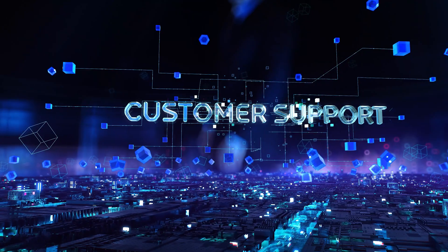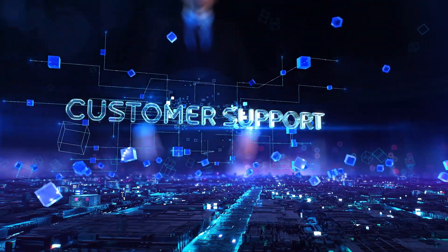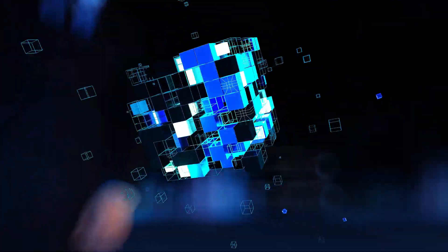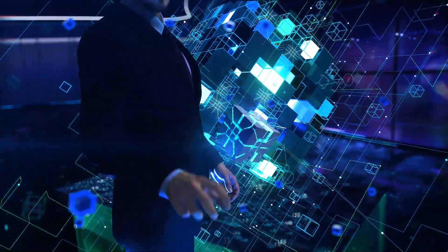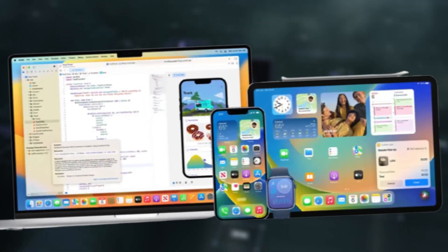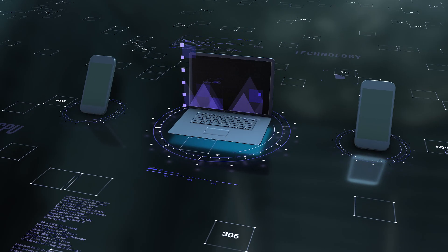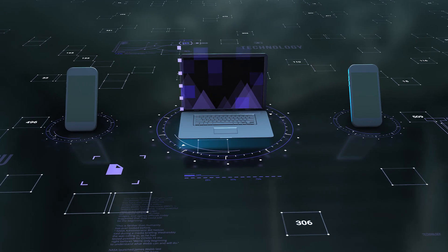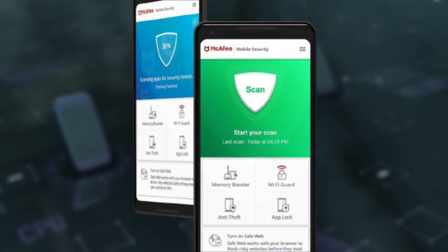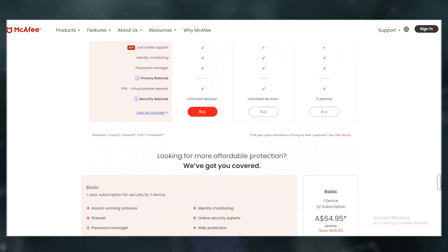Where McAfee truly shines is in its customer support, standing out as a reliable guide in the vast realm of antivirus solutions. With a built-in VPN, it provides an extra layer of privacy, while the password manager and encrypted storage ensure your sensitive information remains under lock and key. However, the iOS version seems lacking compared to its Android counterpart, some users report the app-boost feature falls short of expectations, and the array of pricing plans can be a tad confusing.